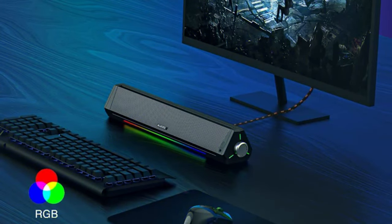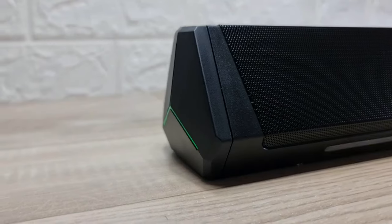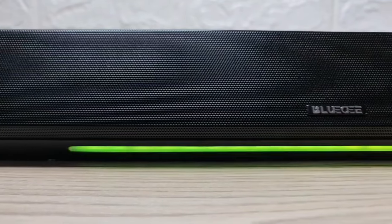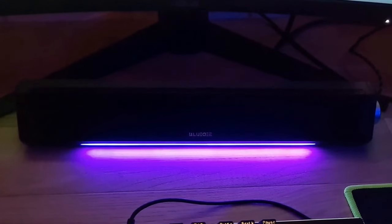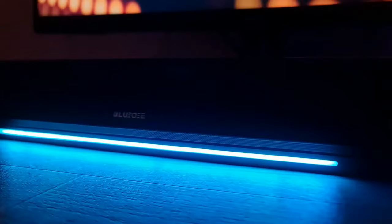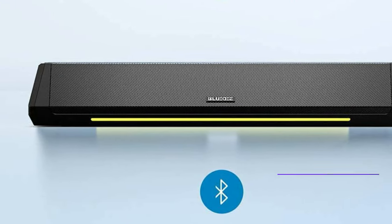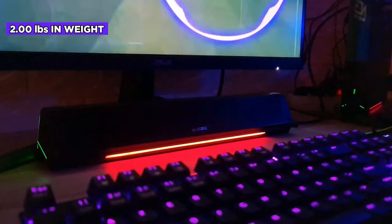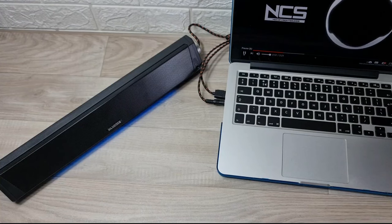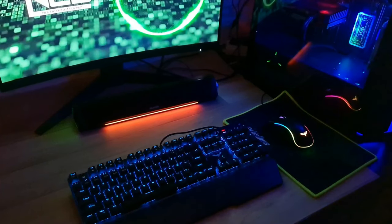At number three, we have the Dynamic SK010 RGB computer soundbar. At around the $50 mark, this is the first soundbar on our list with Bluetooth connectivity, making it more versatile. You can connect via USB to a computer, via 3.5mm aux to a phone or tablet, or use Bluetooth 5.0 to connect wirelessly from around the room. It measures 16.42 by 2.99 by 2.68 inches and weighs 2 pounds. There's no onboard battery, so it needs to stay plugged in, but sound quality takes a step up — there's some actual bass here.